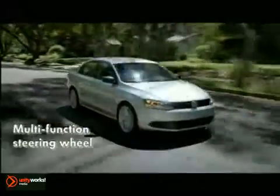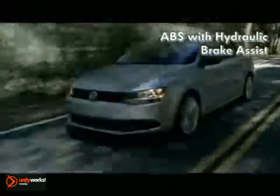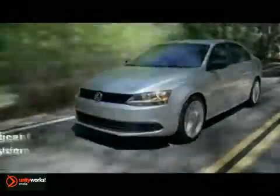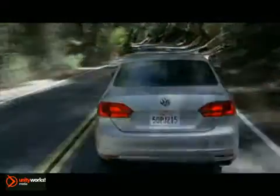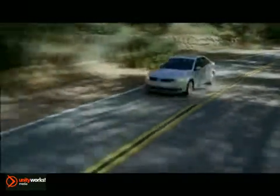Maneuver your way out of just about anything using electronic stability control. And experience peace of mind with the intelligent crash response system. The 2012 Volkswagen Jetta, where everything is just a little bit bigger and a little bit better.